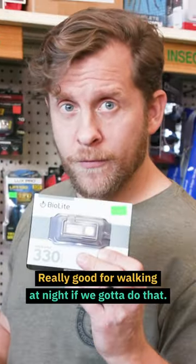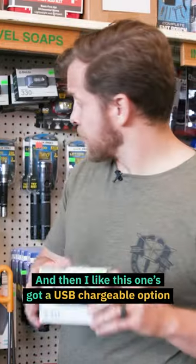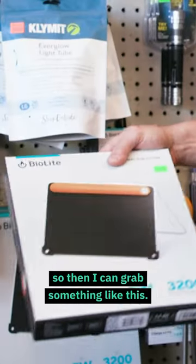A headlamp — really good for walking at night if we've got to do that. And I like this one's got a USB chargeable option, so then I can grab something like this.